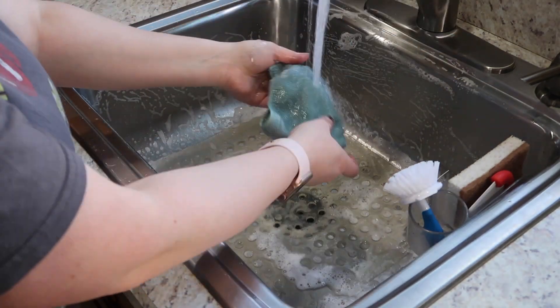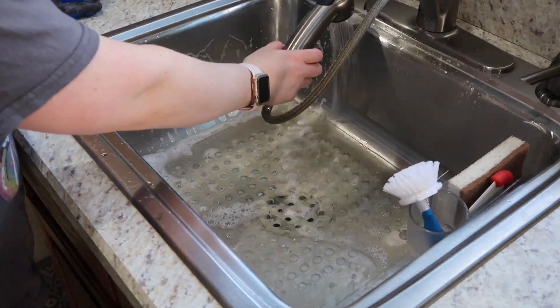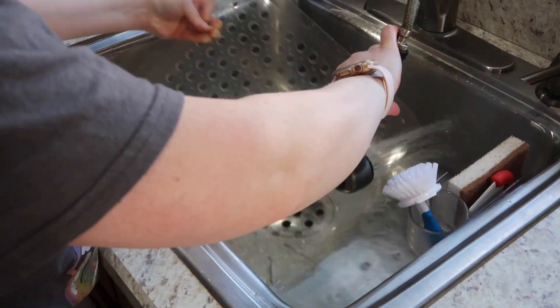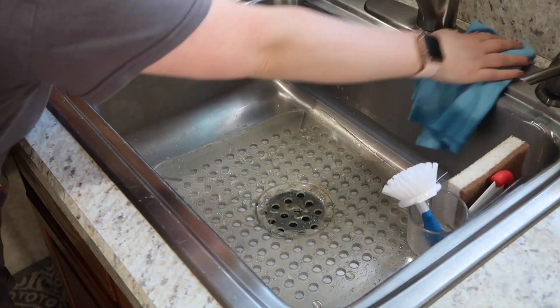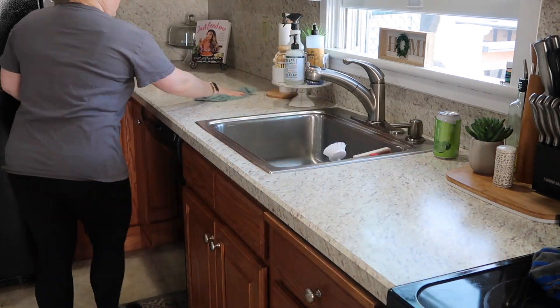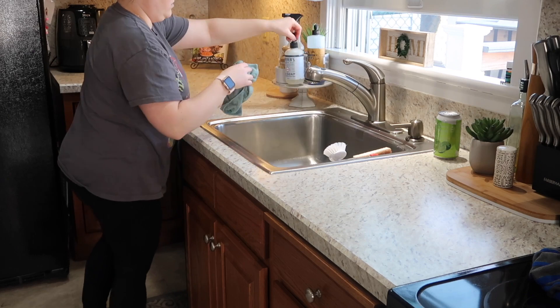I hope you guys are enjoying seeing a little bit more of this slow-paced cleaning. Like I said, this is my realistic weekend clean with me — not anything special, nothing really extra, not doing any deep cleaning. Just something I do every single week in my house. I usually end up doing it on one particular day — typically on a Saturday morning before I go get my groceries.